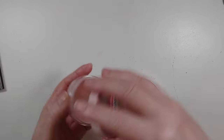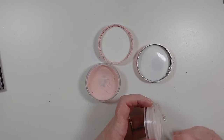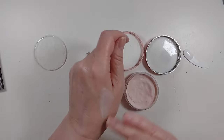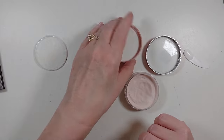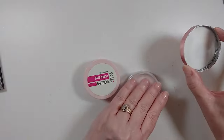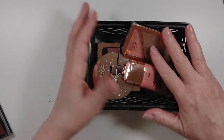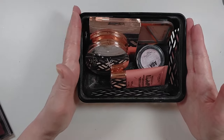The last things in my maybe bin were these two smoothing primers — I was going to test them and see which one I liked better. I can't tell you which one I like better because I like them both, but if I had to pick, I would pick the Hard Candy — I think it's more smoothing and creamier than the Revolution. So I'm going to keep the Hard Candy and let go of the Revolution. I've made decisions on everything that was in my maybe basket so far.